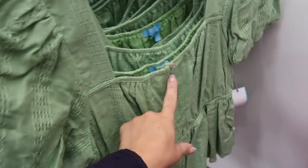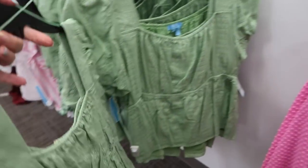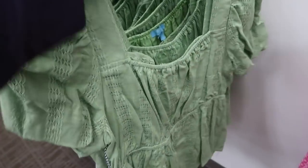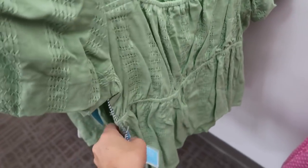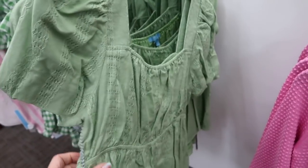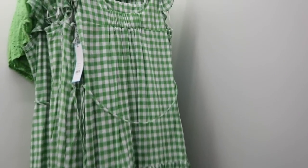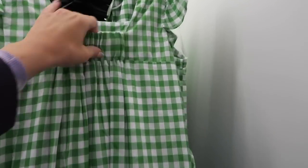How pretty is this top! It has a square neckline, all embroidered, really nice quality. The sleeve is kind of puffed with buttons all the way down, little peplum with elastic, and the back has that same kind of fit. This one is $68, so it's going to be $54.50.